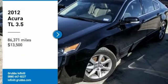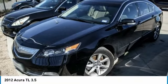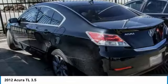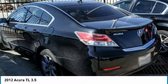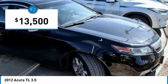Come test drive the 2012 TL. The Acura TL is a strong choice for people looking for a mid-size luxury vehicle. Offering a typically spacious Acura interior, this car is loaded with high-tech features, receives top scores in crash tests, and is priced below $15,000.